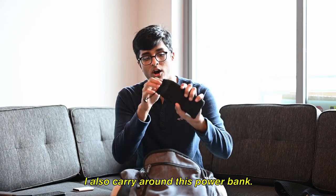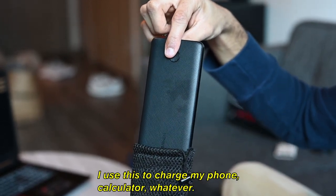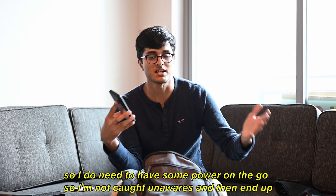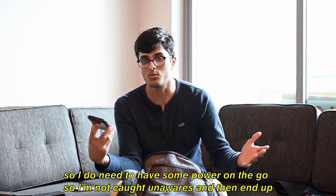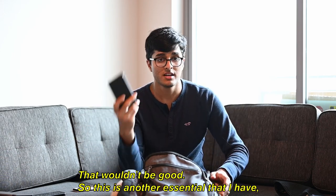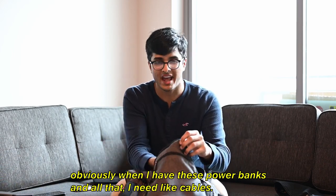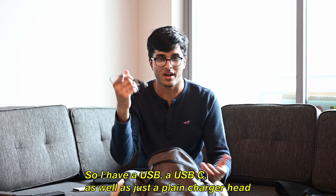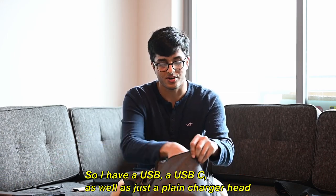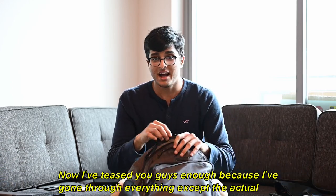I also carry around a power bank — it's 10,000 milliamp hours. I use this to charge my phone, calculator, whatever, since I'm out of my room a lot and need power on the go so I'm not caught with a dead phone. And obviously with power banks and all that, I need cables, so I have a USB-A, a USB-C, as well as a plain charger head and cable in case I need to charge something.